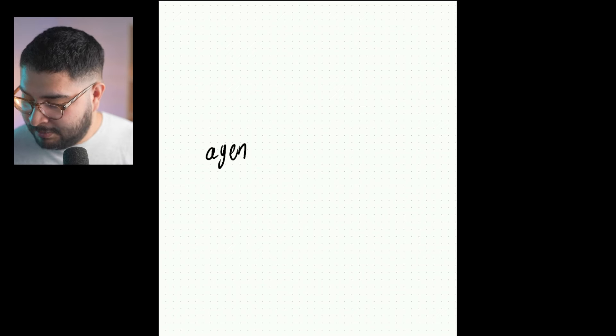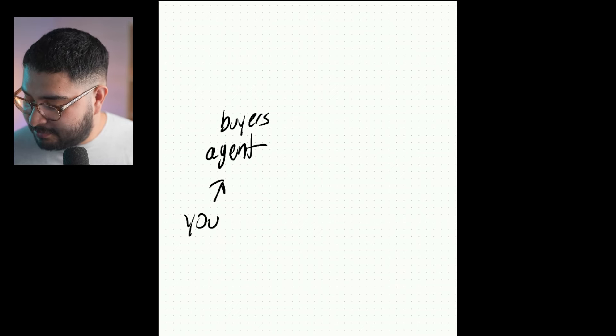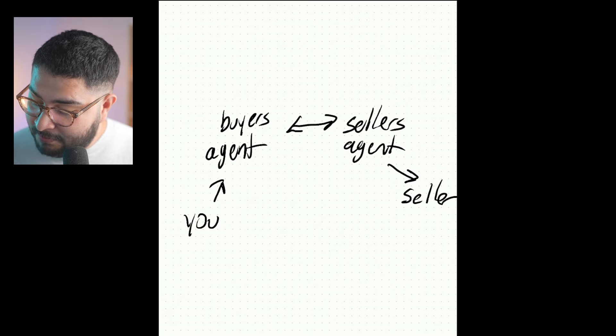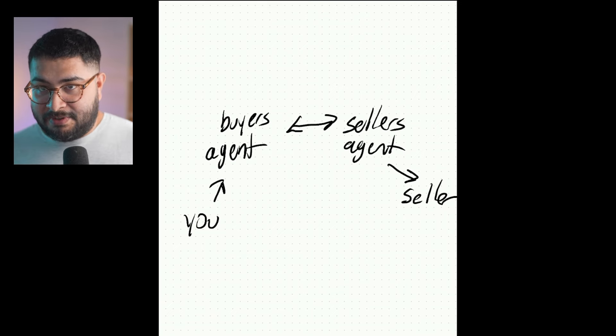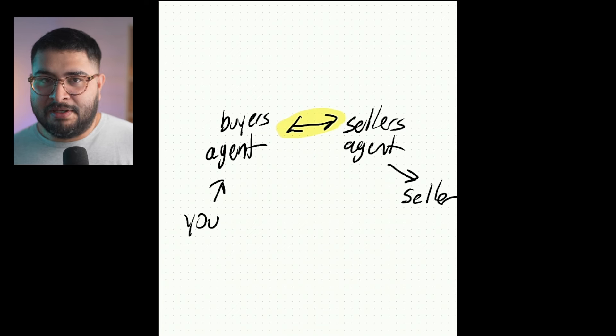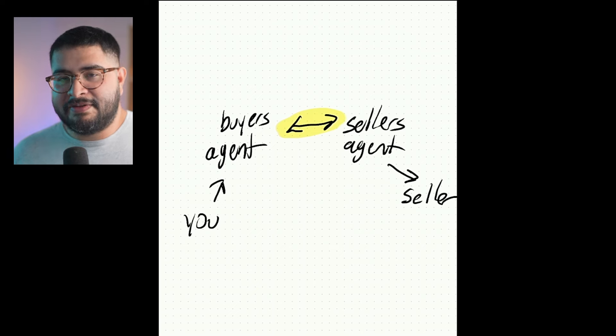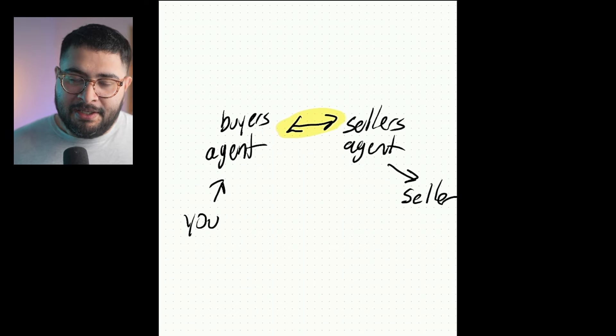Now here's your third mistake, and this is a little controversial. You have to understand one concept when you're buying a house. If you were to ask anybody where the negotiation is happening, most of the times they'll say it's right between the buyer's agent and the seller's agent. The buyer's agent is the hero representing the buyer, the seller's agent is the hero representing the seller, and they're having this mega clash.